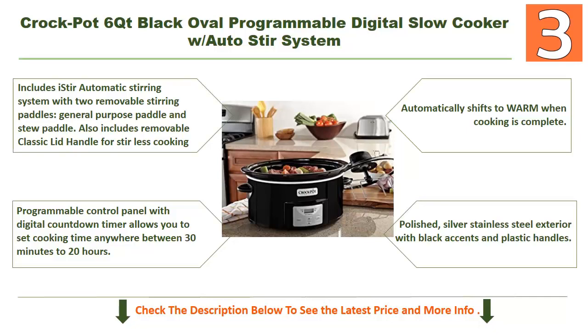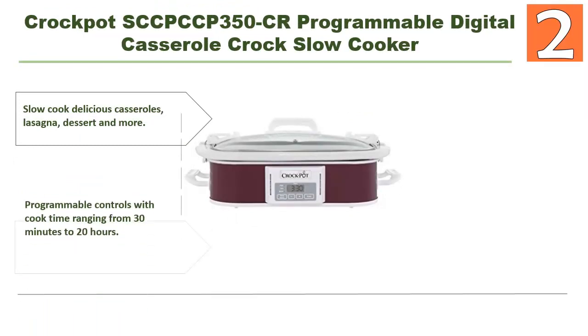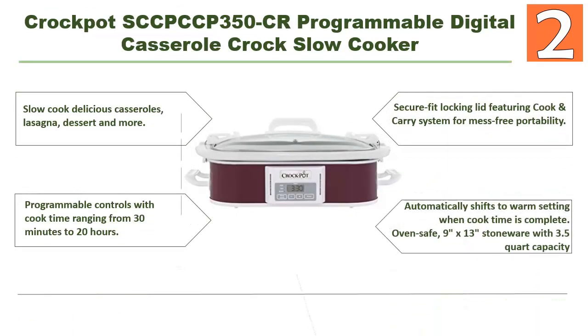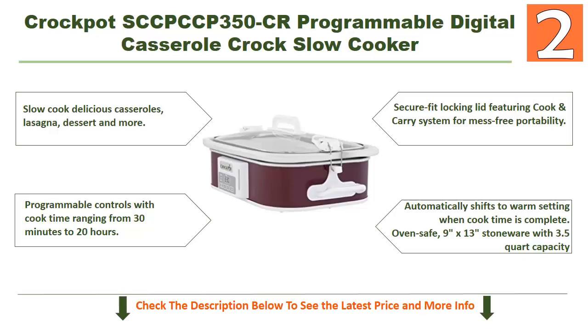At number 2: the Crockpot SCCP-350-CR programmable digital casserole crock slow cooker. This slow cooker is really different thanks to its unique features — it lets you slow cook delicious casseroles, lasagna, desserts, and more, with programmable controls and cook time ranging from 30 minutes to 20 hours.